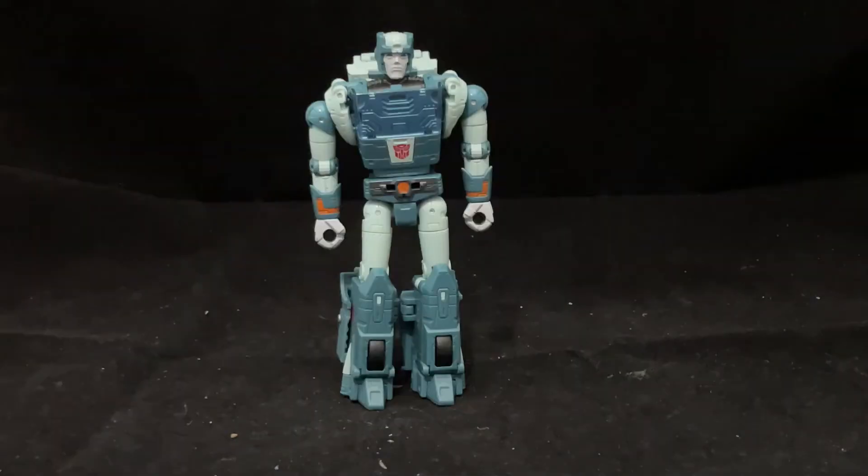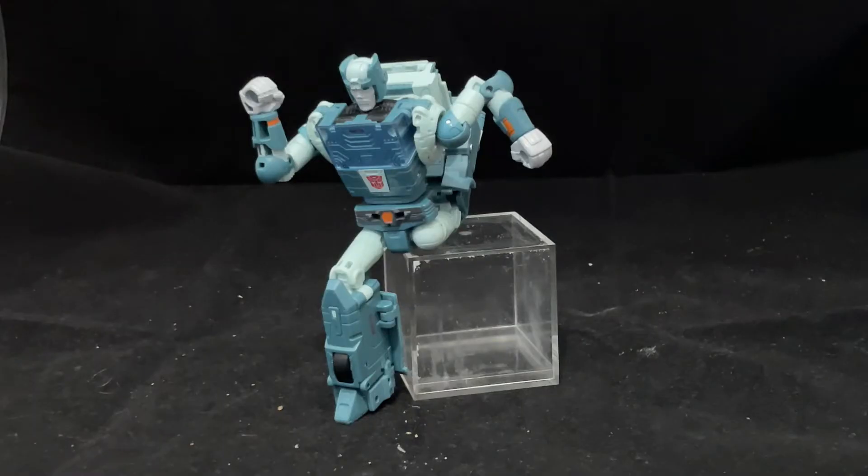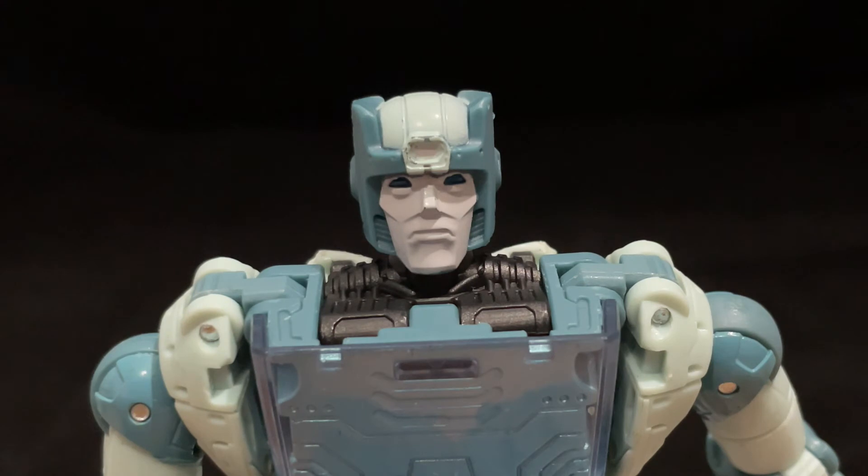In robot mode, Cup looks appropriately ugly for an old man character, with his sagging shoulders and disproportionately long legs. Though, in spite of this wonkiness, his articulation is actually pretty good. Getting some dynamic shots out of the figure isn't easy, but at the same time, it's not impossible either. And I'm confident in saying that this is the best head sculpt that we've ever had on a Cup figure from Hasbro.